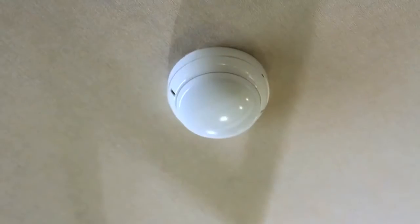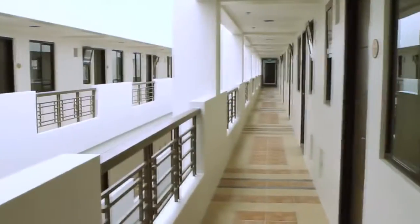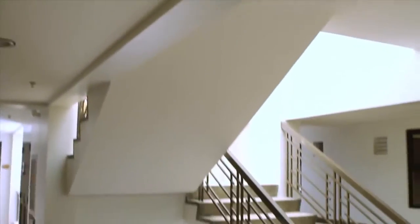Do not tamper with smoke detectors or fire hose cabinets, and do not obstruct all fire escapes.